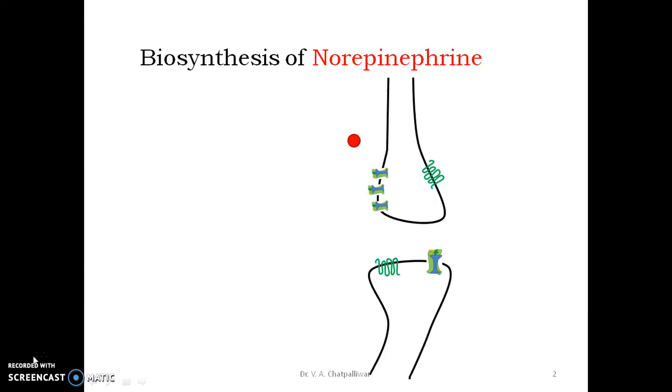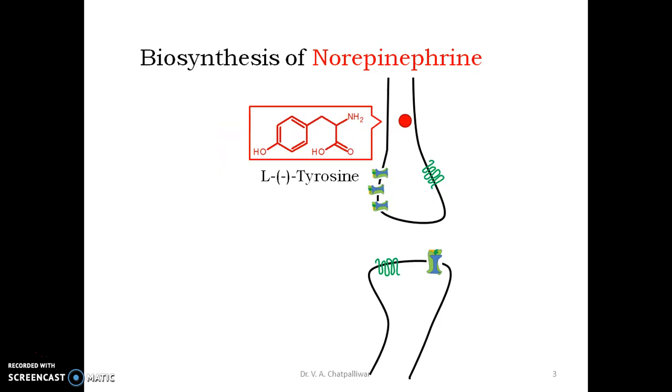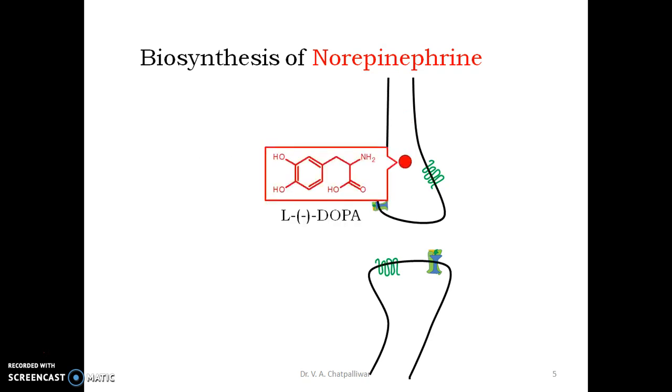Norepinephrine is synthesized from an amino acid that is picked up from the extra-neuronal compartment — it is L-tyrosine. This amino acid is picked up at the presynaptic nerve ending and acted upon by an enzyme, L-tyrosine hydroxylase. L-tyrosine hydroxylase hydroxylates the third position on the phenyl ring to convert it into L-DOPA, that is L-dihydroxyphenylalanine.